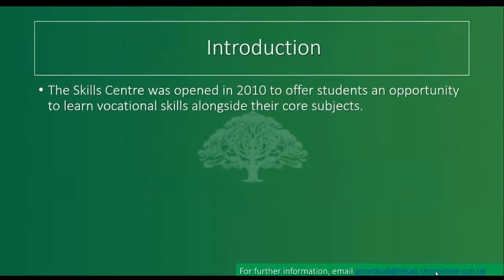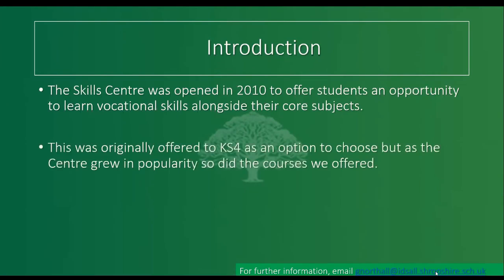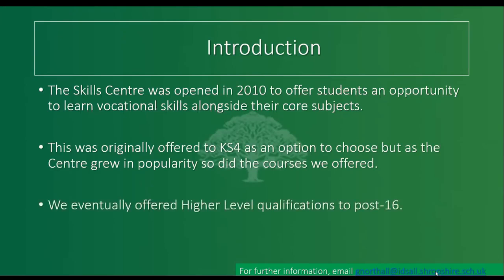It goes quite nicely with the previous video you've just watched. It was initially opened in 2010 to give us the opportunity to offer vocational skills for those students who didn't necessarily want to just be doing the core subjects. It was originally offered just at Key Stage 4, but because it grew in popularity we are now starting to offer higher level courses, including post-16 qualifications in construction.